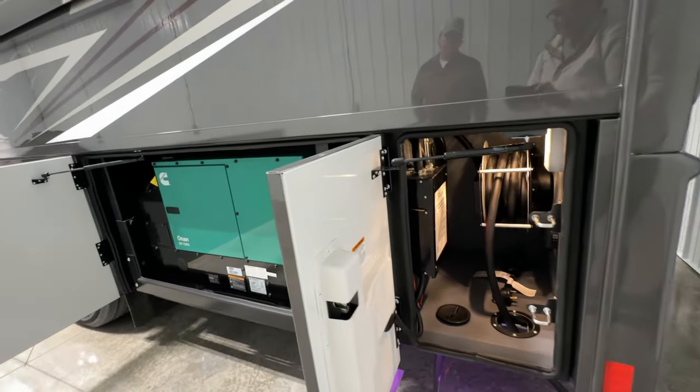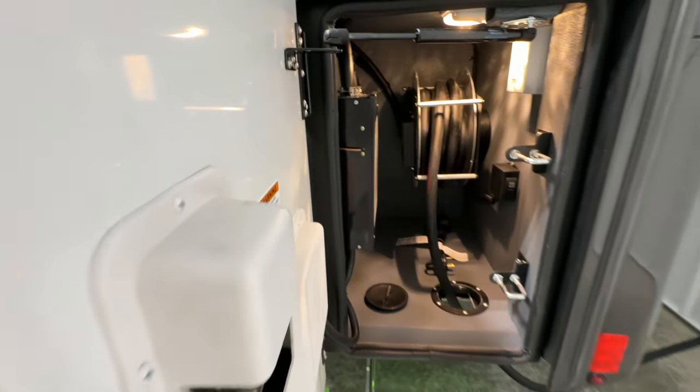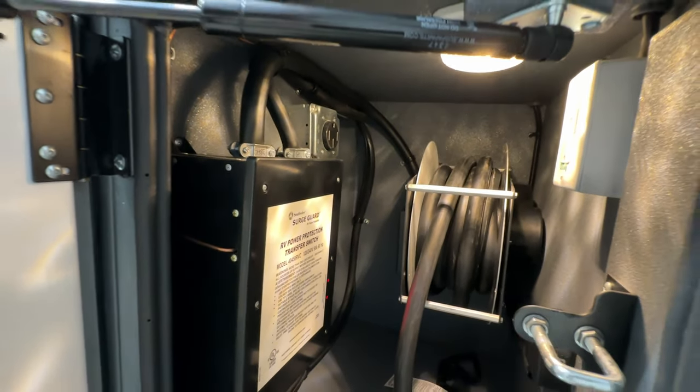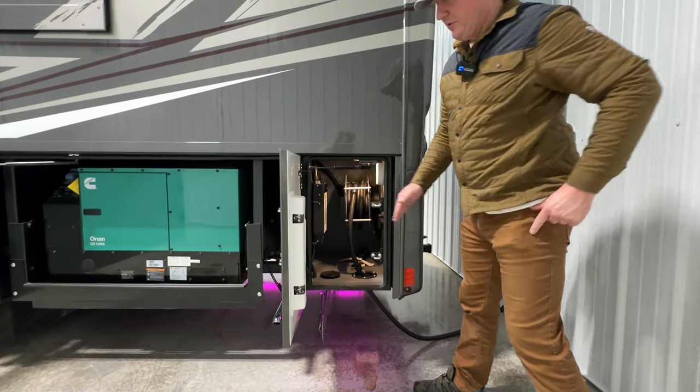Standard 12.5 Onan generator, and of course we've got the transfer switch. It is an option for the 50-amp buddy plug up in the top there, and then you'll see another 110 outlet that we provisioned.